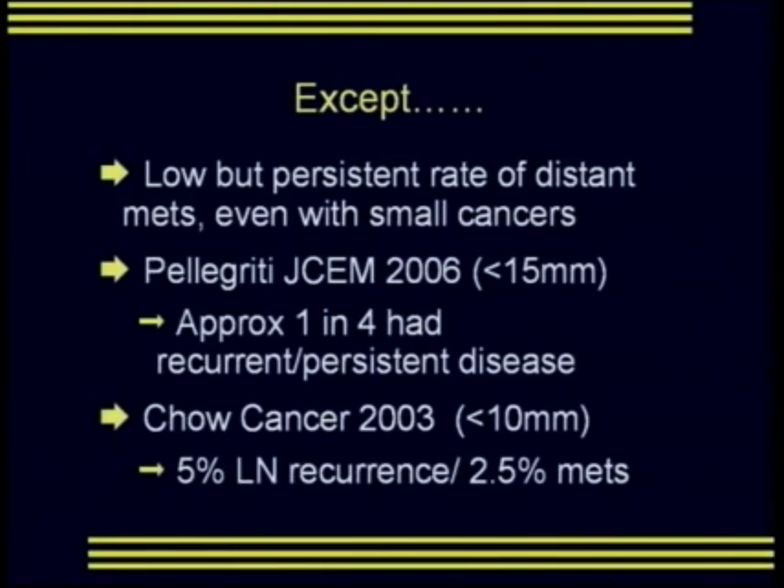There is a low but persistent rate of distant metastatic disease even with small cancers. Pellegridi et al., identified in JCEM in 2006, found that when looking at nodules under 15 millimeters, approximately 1 in 4 patients had recurrent or persistent disease. Chow in Cancer in 2003, looking at cancers under 10 millimeters, identified a 5% incidence of lymph node recurrence and a 2.5% incidence of distant metastatic disease.